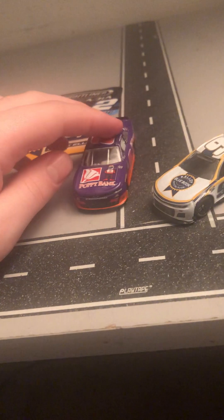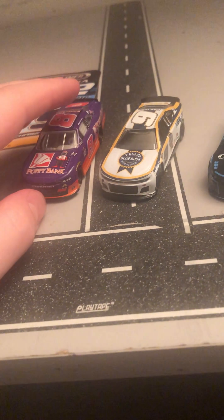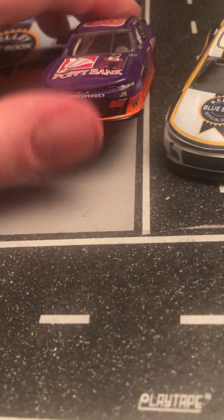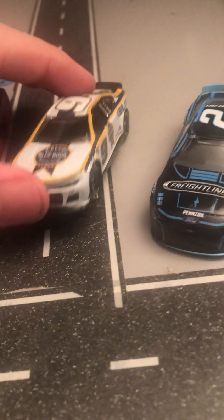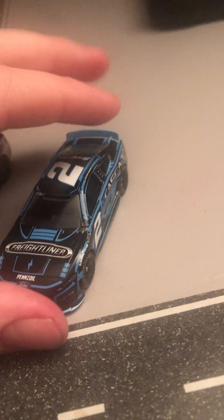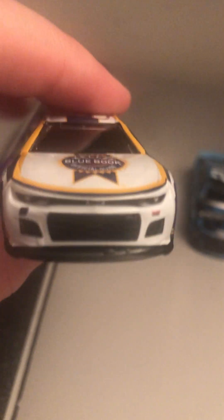Hello guys, welcome back to another NASCAR diecast review. Today I'm gonna be reviewing three new diecasts that I just recently got from Walmart: Daniel Hemric's throwback from 2020, Chase Elliott's Kelly Blue Book, and Austin Cindric's Freightliner car. Let's go ahead and get into the review — starting with Chase Elliott.